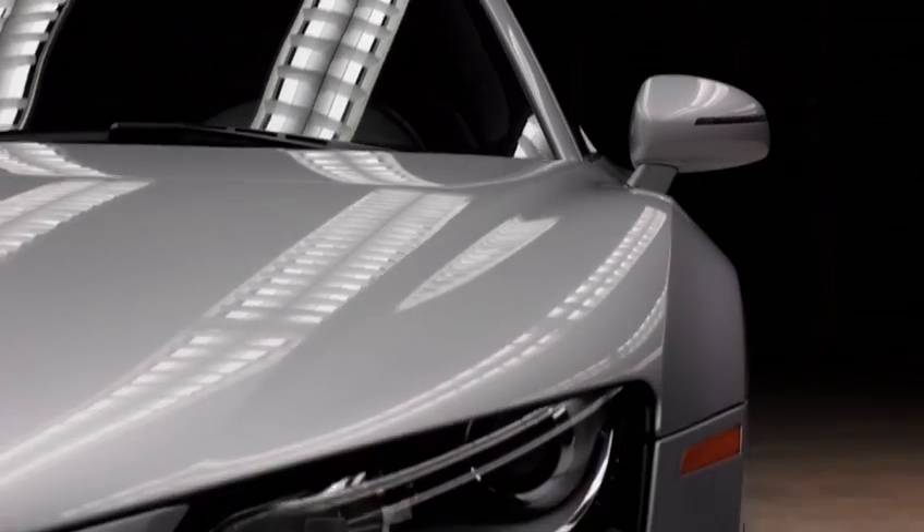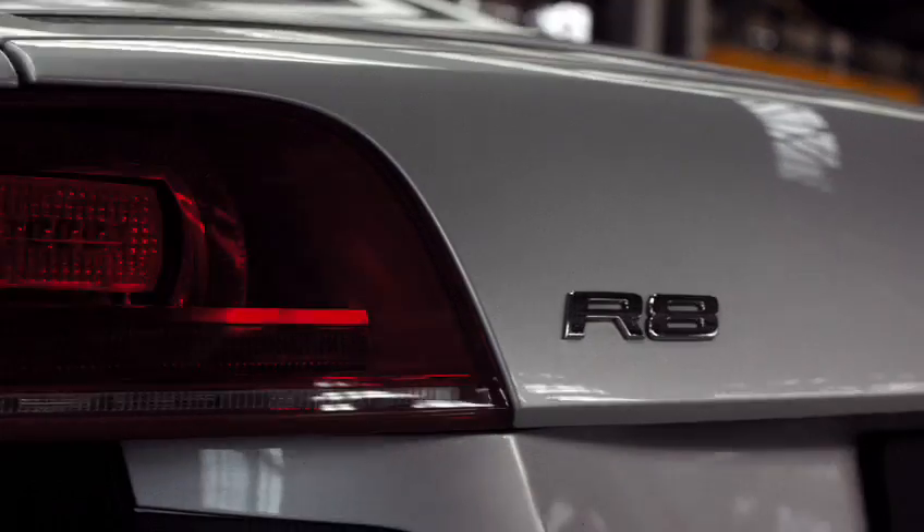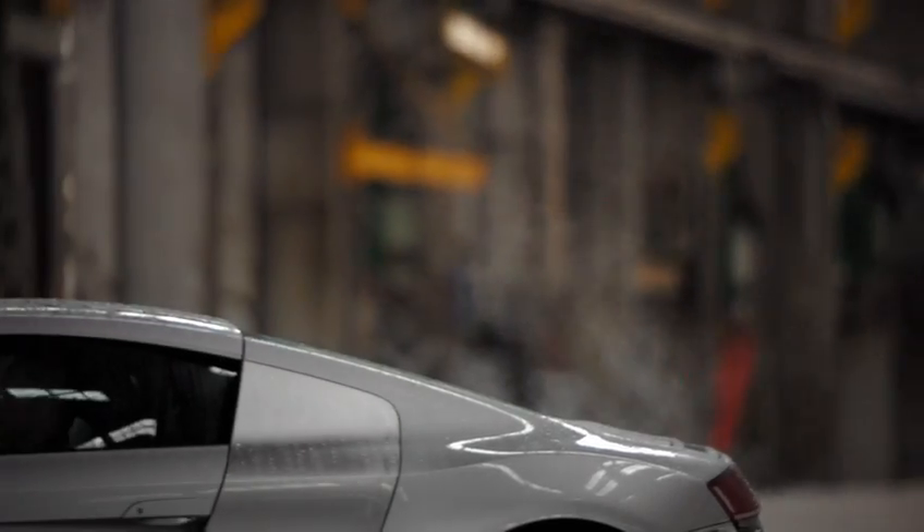When you look at something at the level of an R8, the attention to detail, the amount of design and the amount of detail in the process itself of producing the vehicle, it's really staggering.